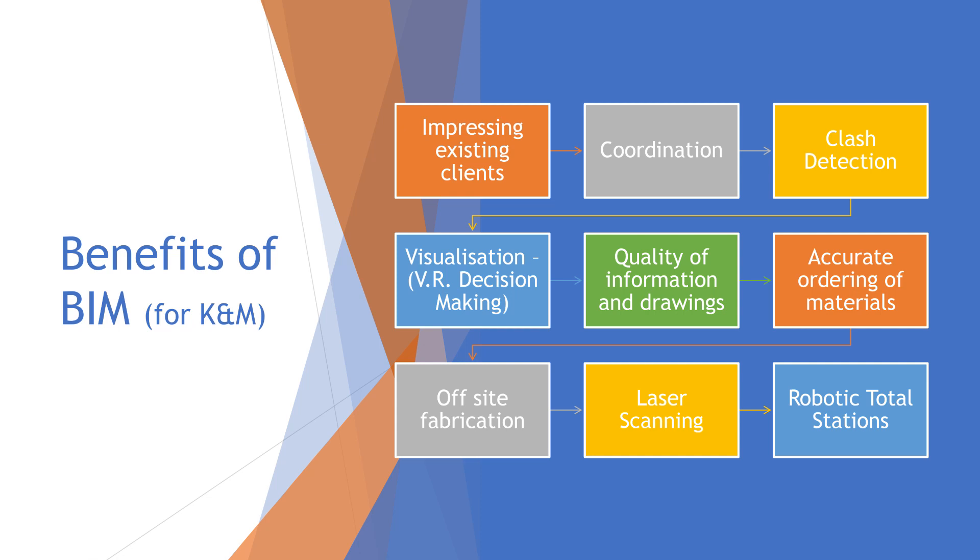A couple of the benefits that we really see from building information modelling and the technologies in the industry are: impressing existing clients, coordination with other contractors, clash detection, visualization, quality of information and drawings, accurate ordering of materials, off-site fabrication — which Conor discussed in great detail — and the laser scanning and the robotic total stations.